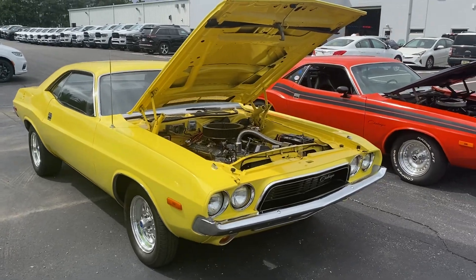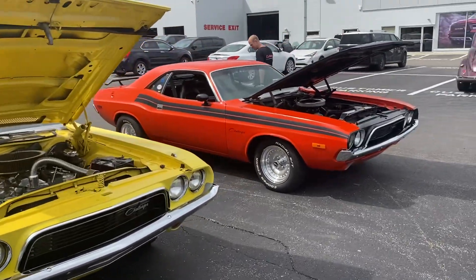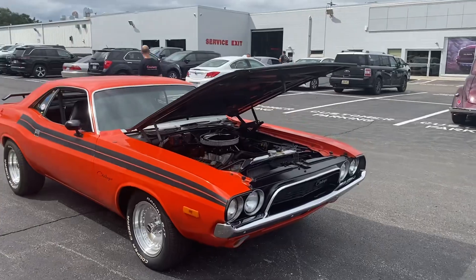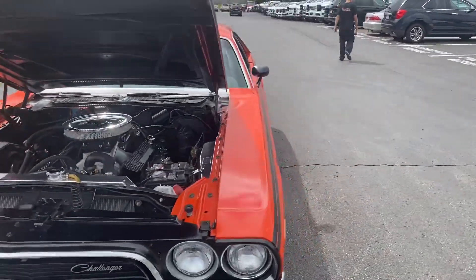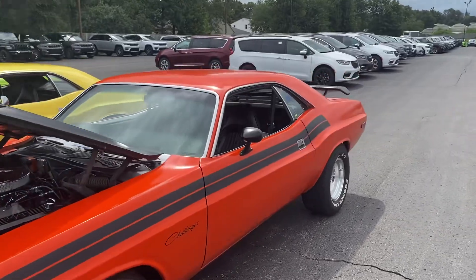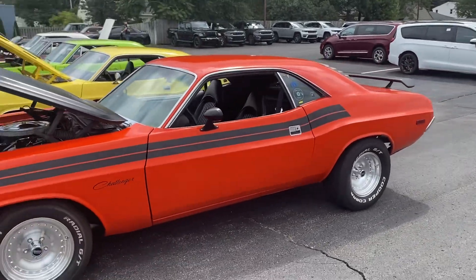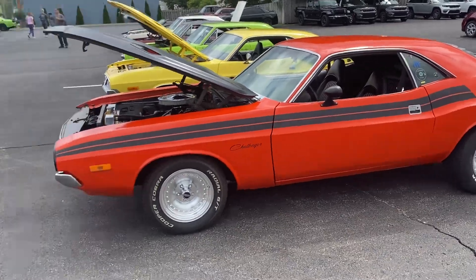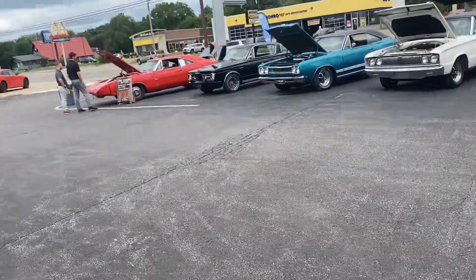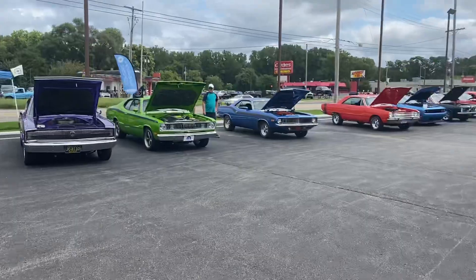I spend a lot of time on this stuff, guys. This is about it — it's at the Dodge dealer. Not super duper clean, but it has the bones, as I say. And that's gonna do it. Like I said, guys, I'm just kind of learning my way around Grand Rapids. Talk to you later.